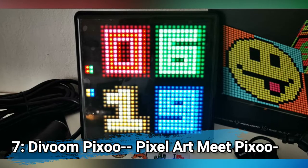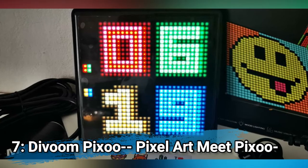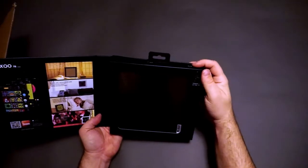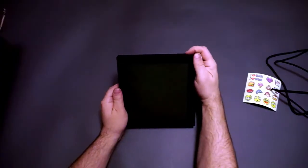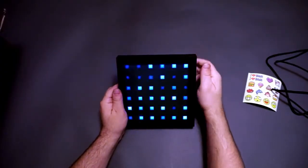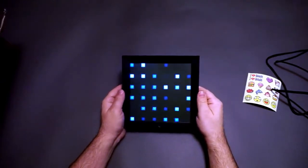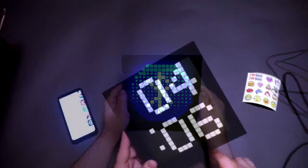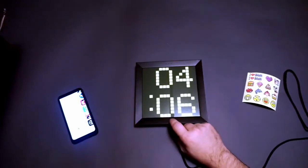Number 7: Devoom Pixoo Pixel Art. Meet the Pixoo — the Devoom Pixoo Pixel Display is a fun and useful piece of technology. You can use the Pixoo as a smart wall clock, able to display the weather and temperature. Use it as a light or music visualizer, but the most delightful feature is using it to display pixel art.